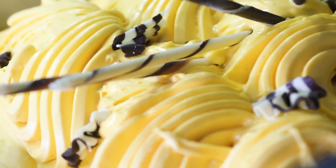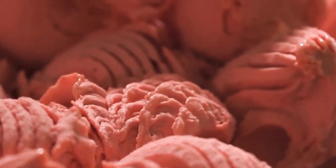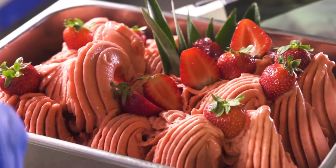So after all that, what's your favorite frozen treat? Are you more of a creamy ice cream lover, a fruity sorbet fan, or do you prefer the rich, velvety goodness of gelato? Each one has its own unique charm, and now you know just how they're all made.